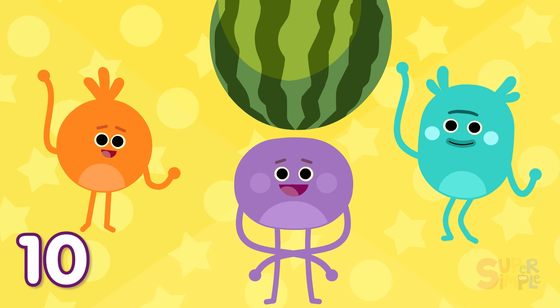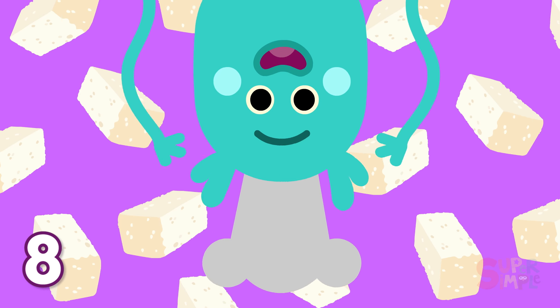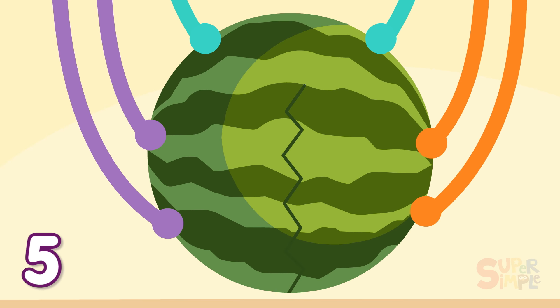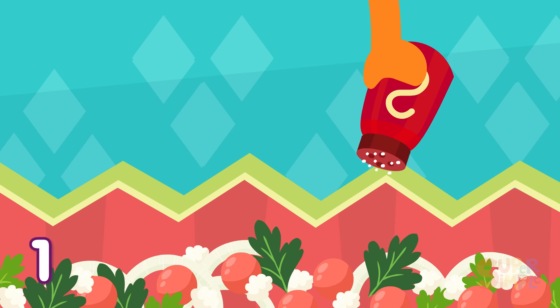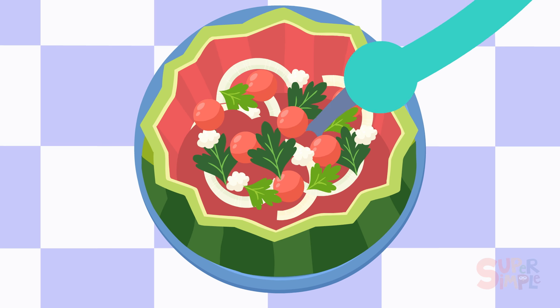10, 9, 8, 7, 6, 5, 4, 3, 2, 1! Bumble Nums, you've done it again! That underwater watermelon salad looks pretty tasty.